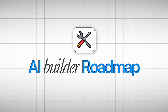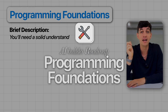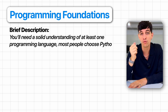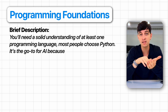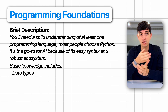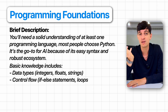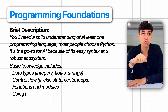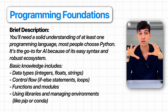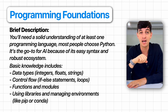Let's start with the AI Builder Roadmap. First thing first, you will need a solid understanding of at least one programming language, and most people choose Python. It's the go-to for AI because it has easy syntax and a very robust ecosystem and community. Basic knowledge includes data types — integers, floats, and strings — control flows like if-else statements and loops, functions and modules, and using libraries and managing environments like PIP or Conda. Master these fundamentals and you'll be set to tackle more advanced AI tools and frameworks.